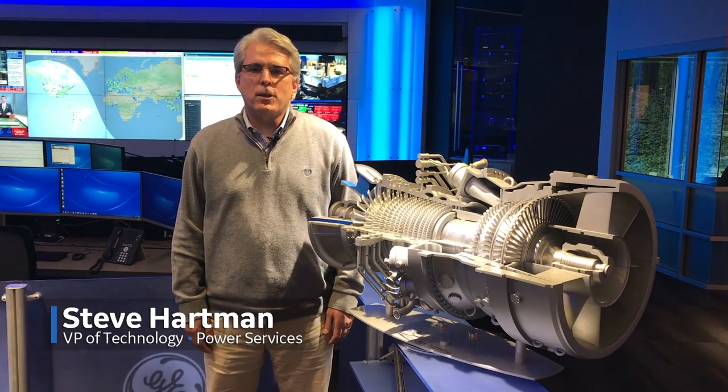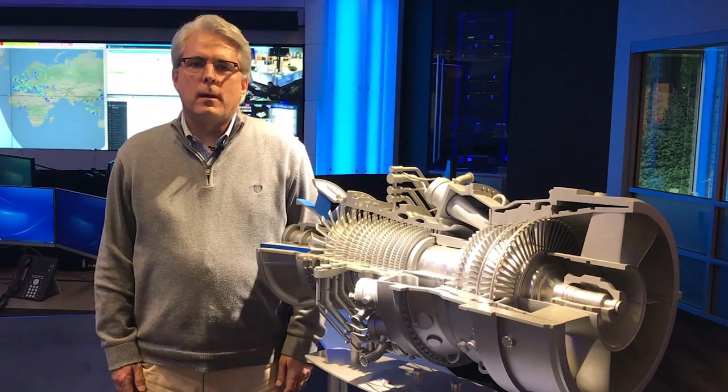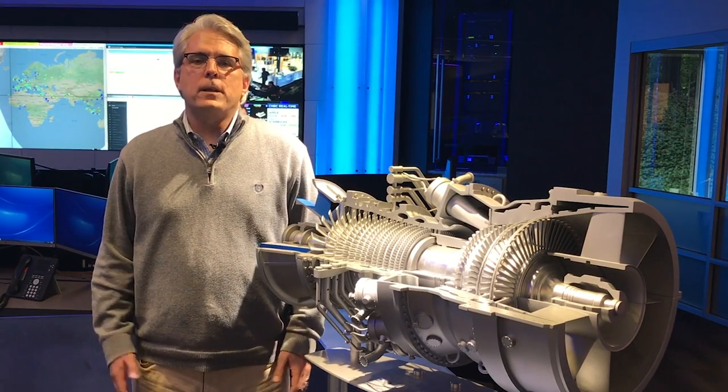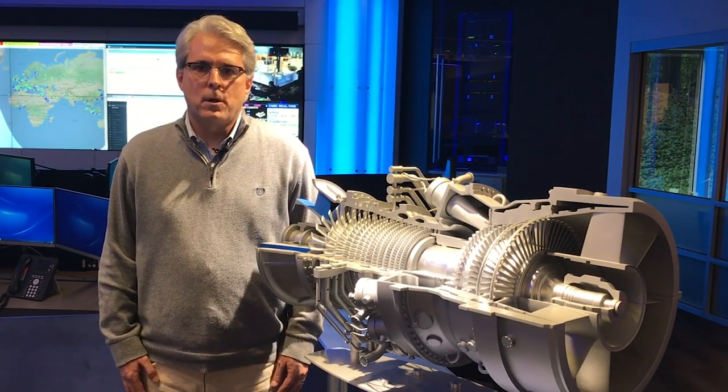I'm Steve Hartman, Chief Technology Officer for GE Power Services and a proud member of GE's HA team. I've been in the power industry for 30 years, with the last 15 years focused on GE Power Services, supporting our customers around the world.